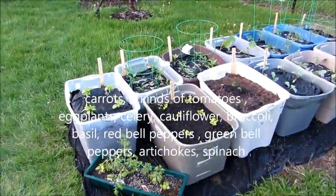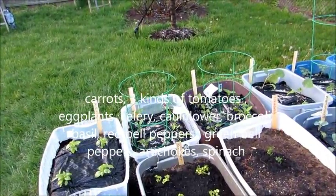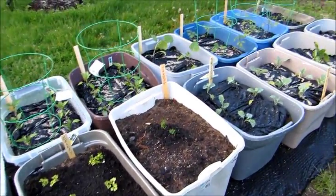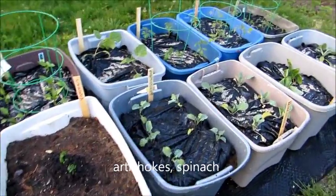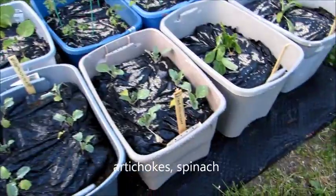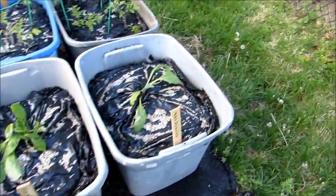I have basil, celery, red and green peppers, carrots, broccoli, eggplant, cauliflower, spinach, and artichokes.